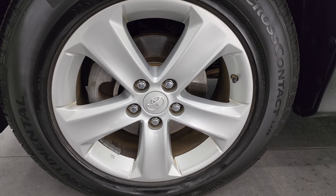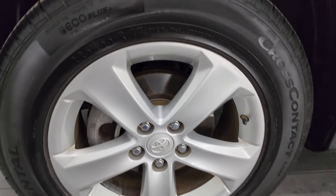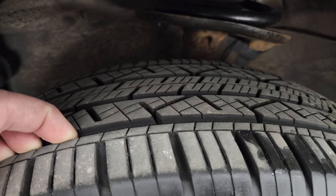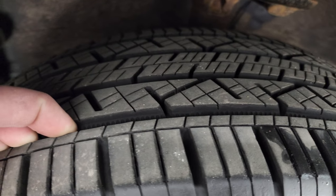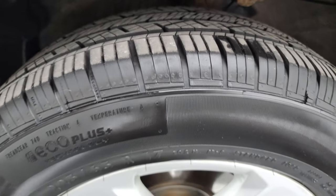This one comes with the painted 17-inch wheels and it has Continental cross-contact tires — these are 225-65R17s. They have a great amount of tread left on them, probably 75-80% of the tread left on those tires.